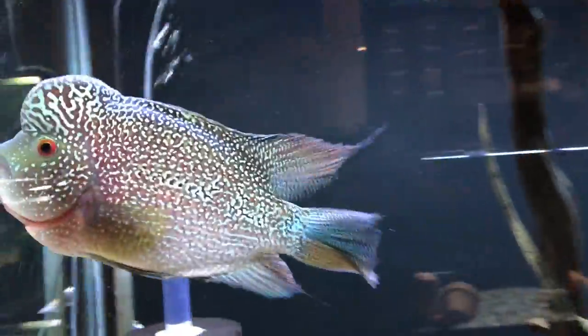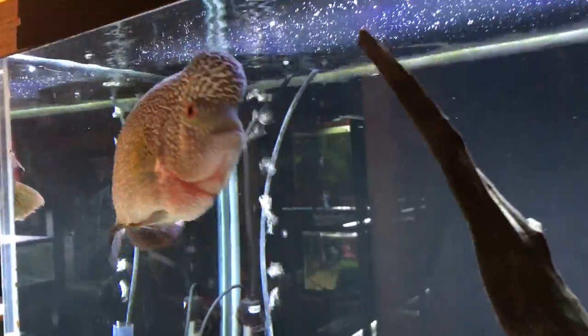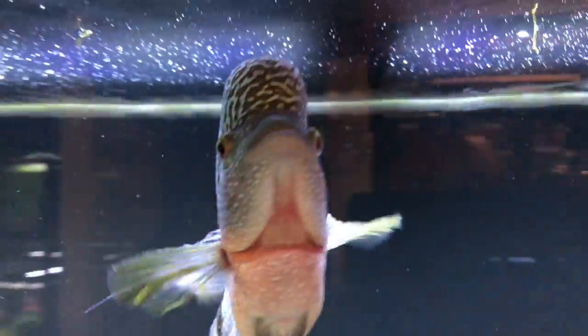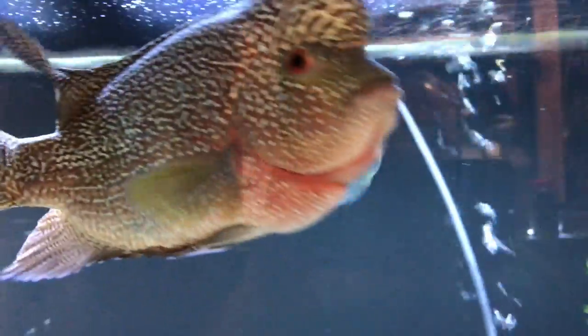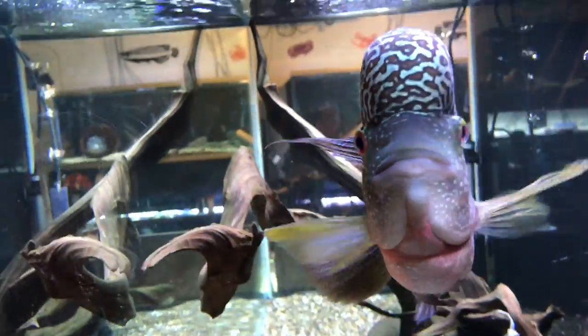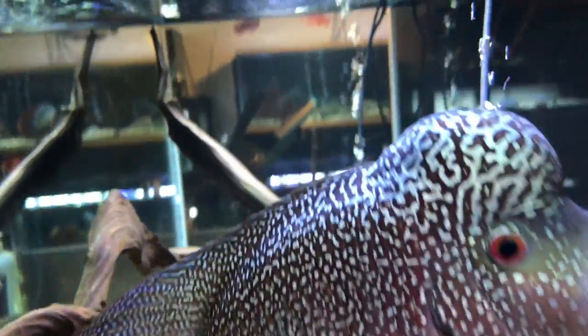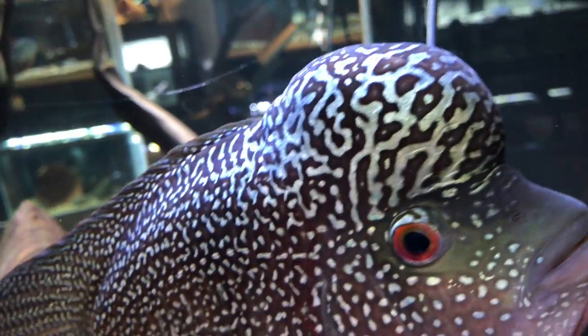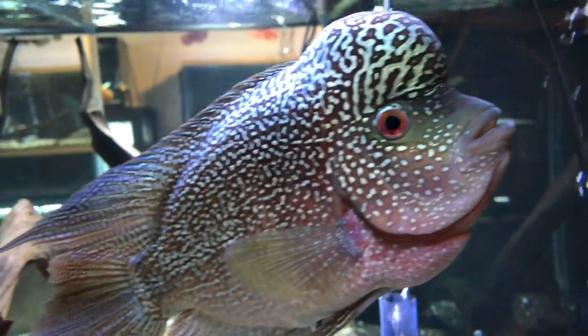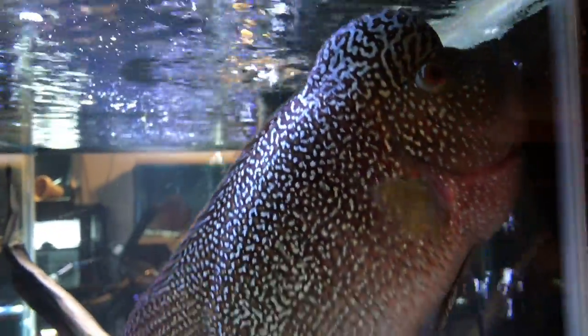Colossus is doing real well here. This is the 9.9 confa flower horn - he's really had a growth spurt lately. There's a pleco in there too. He's doing real good; he's hungry right now, hasn't had his food yet today. The coloration on him is just phenomenal - I'm really happy with this fish.